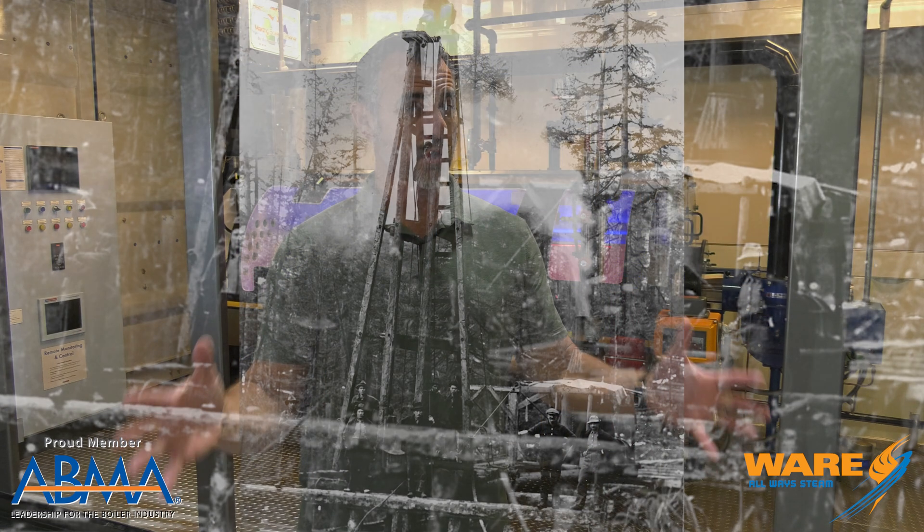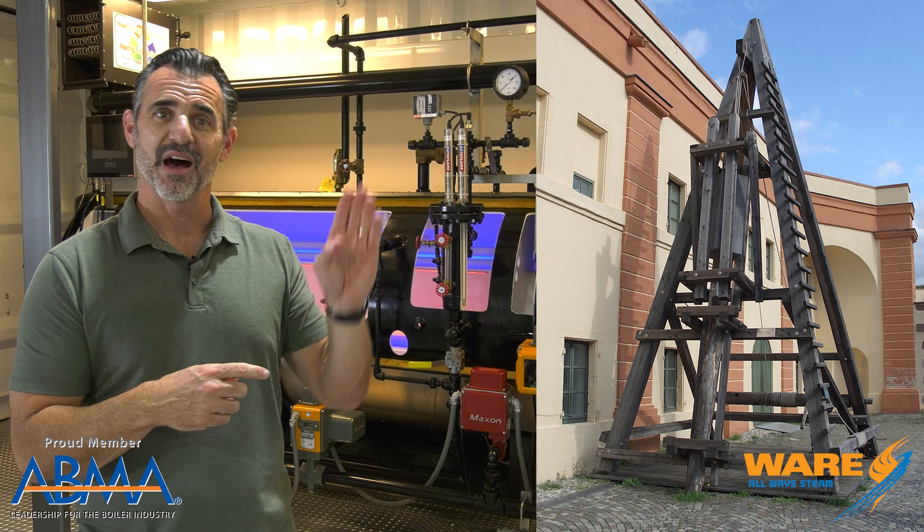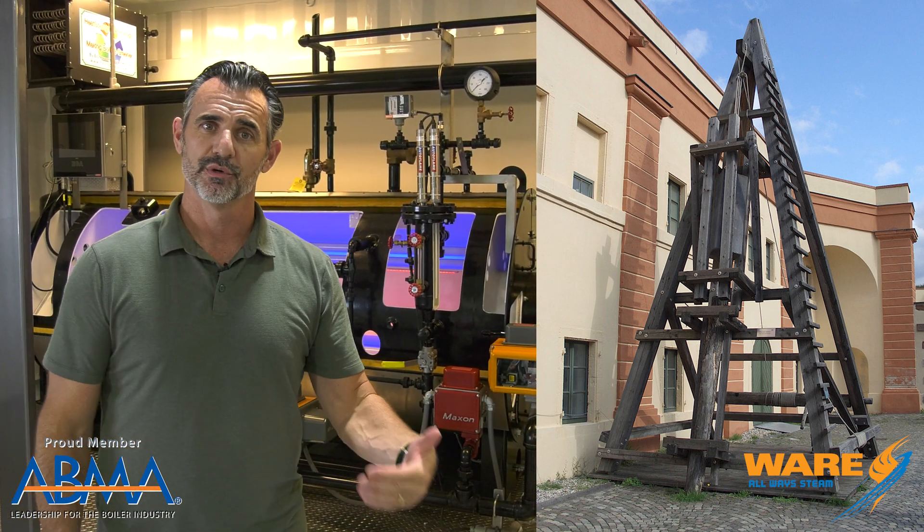Turns out, Otis Tufts was quite a steam inventor. He created a steam-powered printing press, a double-hulled steamship for safer travel, and a steam elevator, along with what we're talking about today — the steam Piledriver. Now, before the steam-powered Piledriver, force was created by hoisting the ram, or the pile as it's called, up into the air by rope, then letting it go and letting gravity do its job.